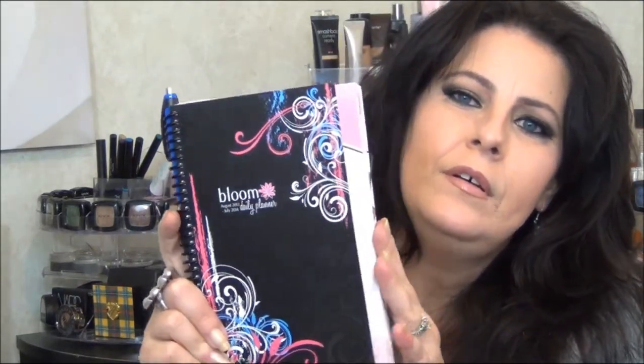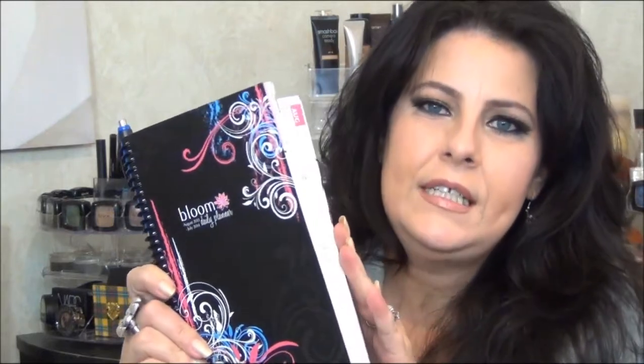These are my sunglasses. They're brown. I had to grab these at Walmart because my husband and I were somewhere and I ended up sitting on mine and breaking them. So the next thing I have is this Daily Planner, and it's from Bloom. I love this thing.